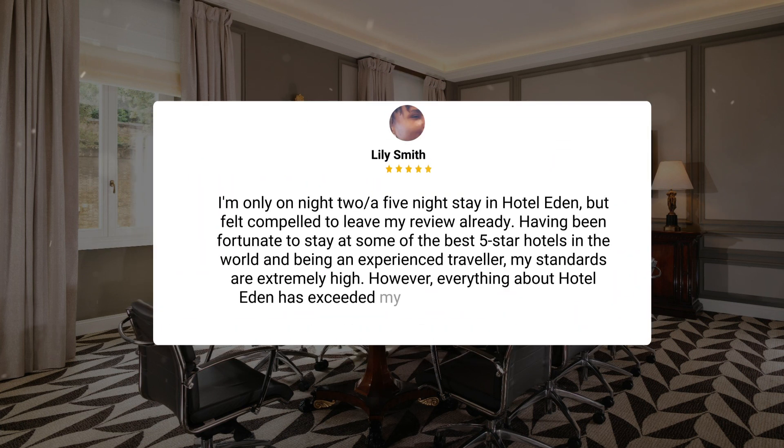I'm only on night two out of a five-night stay in Hotel Eden, but felt compelled to leave my review already. Having been fortunate to stay at some of the best five-star hotels in the world and being an experienced traveler, my standards are extremely high. However, everything about Hotel Eden has exceeded my expectations. Every single member of staff is amazing.